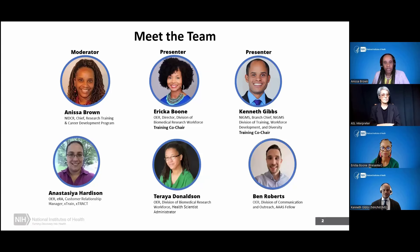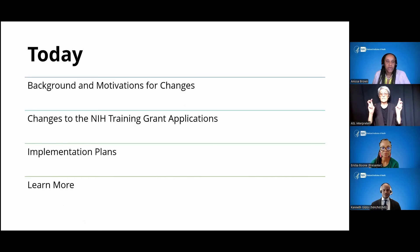Let me quickly walk through the topics for the presentation today. We're going to start with the background and motivations for changes — Dr. Erica Boone will provide those details — followed by Dr. Kenneth Gibbs, who will talk about the changes to the NIH training grant applications. Then we will have Dr. Boone back to talk about the implementation plans, and then we'll move into our Q&A session. With that, I'm going to turn it over to Dr. Boone to get us started.